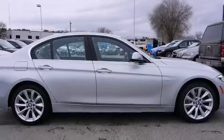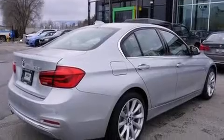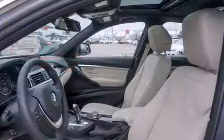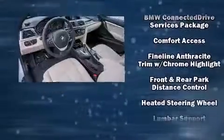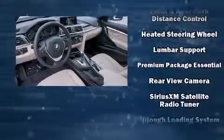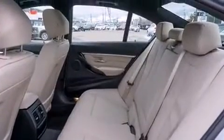BMW also prioritized safety and security with features such as dual front impact airbags, front side impact airbags, traction control, anti-whiplash front head restraint, a security system, an emergency communication system, and four-wheel disc brakes with AVS. Brake Assist technology provides extra pressure when applying the brakes.